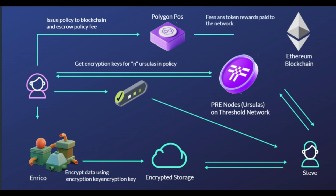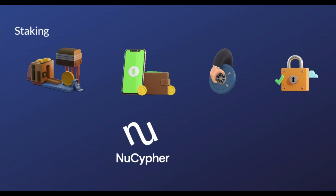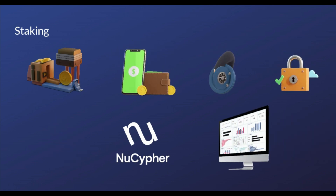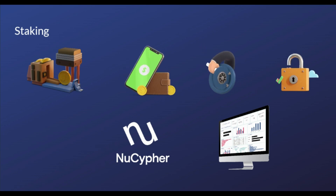Staking is perhaps the most important feature of NuCypher. NuCypher Crypto is the native token of the NuCypher protocol — an Ethereum-based token with multiple use cases. Holders of the NU token earn rewards by staking the coin to run worker nodes. NU token also acts as a governance token on the NuCypher network and can be used as a tool to earn passively.